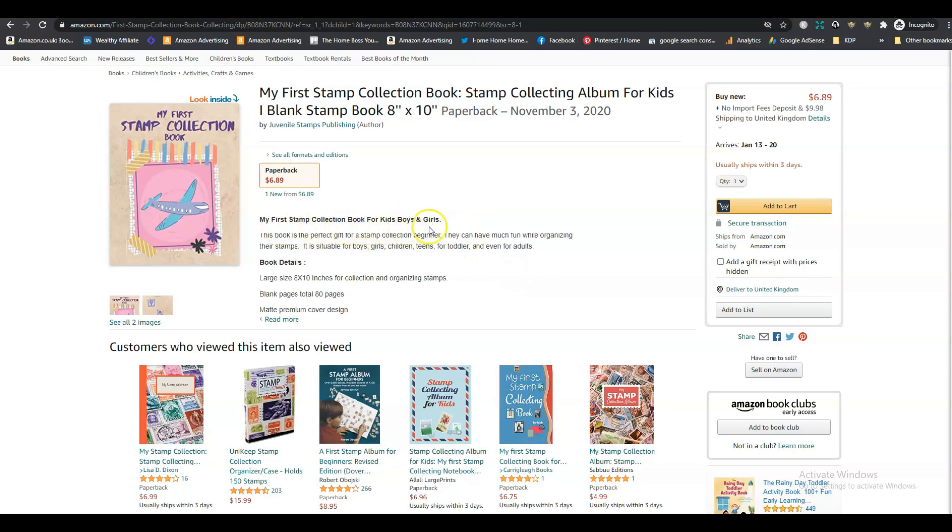Looking at the description — 'My First Stamp Collection Book for Kids, Boys and Girls.' If you're saying boys and girls, you don't need to also say kids — it would be 'for kids' or 'for boys and girls,' not both. The description says it's suitable for boys, girls, children, teens, toddlers, and even adults. I'm not sure what a toddler would do with stamps — stamp collecting is quite an advanced hobby, so I don't think you can really target toddlers here.